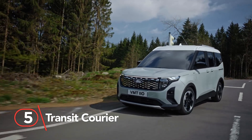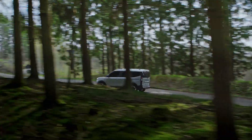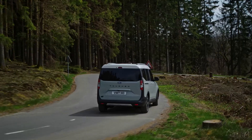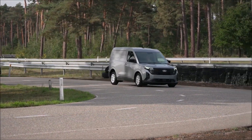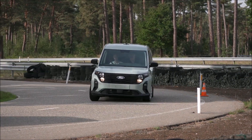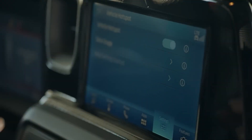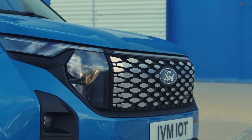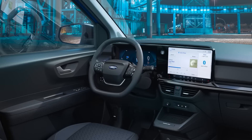Number five: Transit Courier. This is the vehicle that's got its wheels snugly nestled at each corner, spelling out a story of stability and trust. It's a machine that's not just packed with muscle but comes with a big friendly smile too. Slide your gaze up to the visor-like windscreen that smoothly shakes hands with the side window via a sleek black A-pillar.